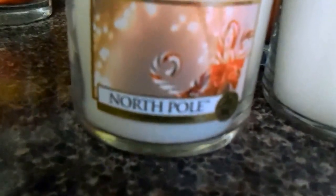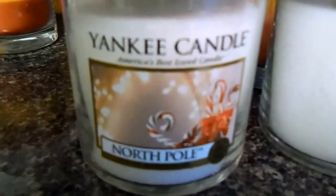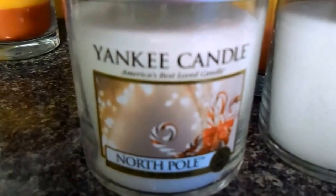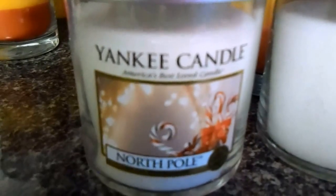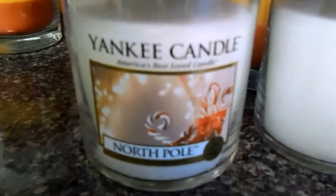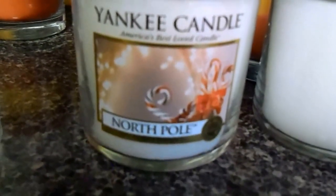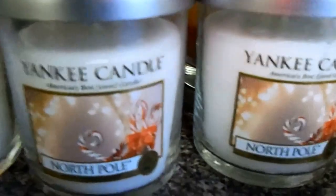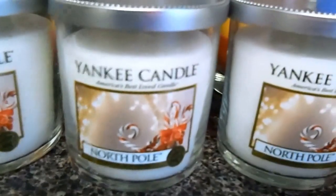This one is north pole and it smells so good. It reminds me of Ghirardelli — those peppermint chocolate squares — that's what this smells like. It's so delicious. I cannot wait until the end of the year to burn these. So three north pole.